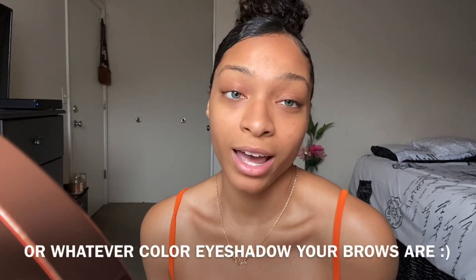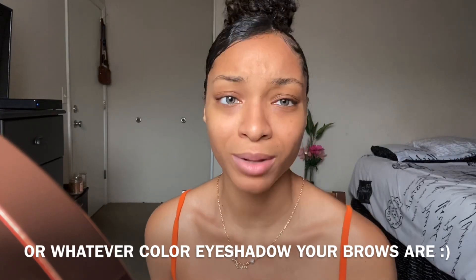I'm just gonna start by doing my brows. There are no rules with makeup, so you use what you got. I'm gonna use black eyeshadow to fill in my eyebrows. I pretty much always do that. I only use pomades and stuff when I'm going for a more natural look. If you've got a simple eyeshadow palette, you're gonna have black eyeshadow — use it.